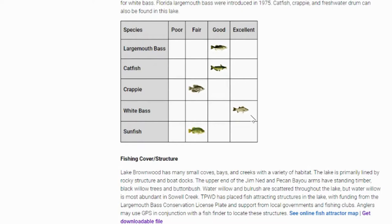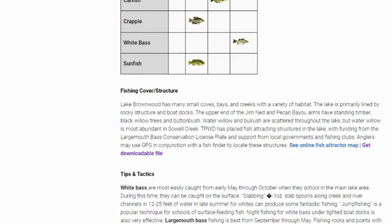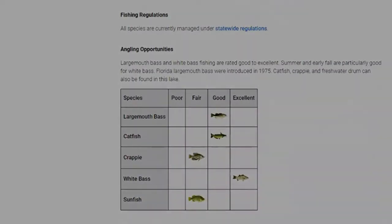Angling opportunities: largemouth bass is good, catfish is good, and white bass is excellent. A cool thing about this lake is they do have fish attractors. They put these fish attractors in Texas lakes to attract all kinds of different fish species — a lot of times they're crappie condos, really there to attract crappie. But as I've mentioned in other lake breakdown videos, those can be massive magnets for bass to come in and eat on the crappie. They're great places to find pretty much all species of fish, and they do give you a downloadable file we'll use in Google Earth.